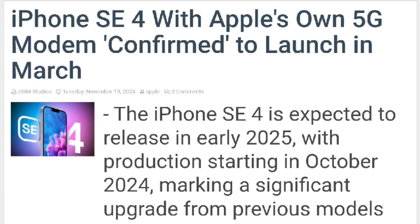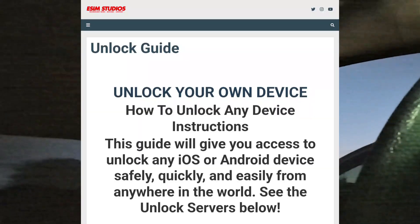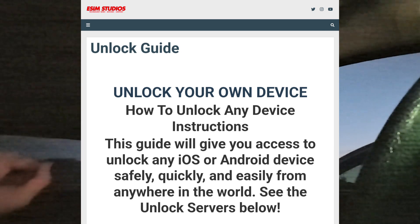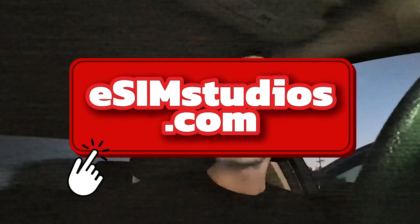Stay tuned and subscribe to eSIM Studios on YouTube. Head to esimstudios.com for tech news, Amazon deals for the holiday season, and a free iPhone unlocking guide for anyone who wants to unlock phones.